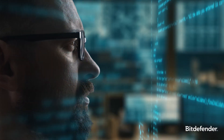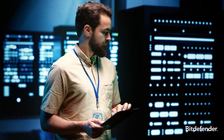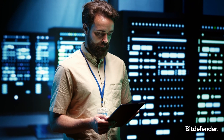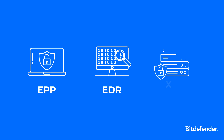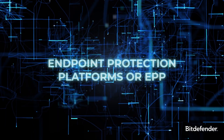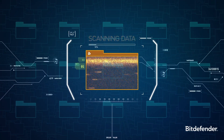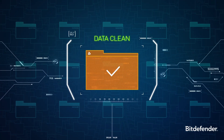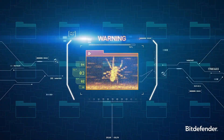Modern endpoint security solutions offer real-time analytics, helping you adapt and improve your defense strategies over time. Endpoint security solutions can generally be categorized into three main types. Endpoint Protection Platforms, or EPPs, focus on preventing malware by comparing file activities against known attack signatures, and utilizing machine learning to detect unusual endpoint activities.